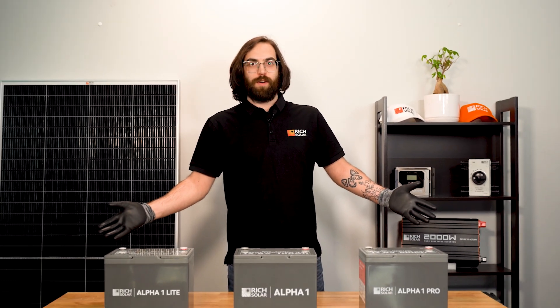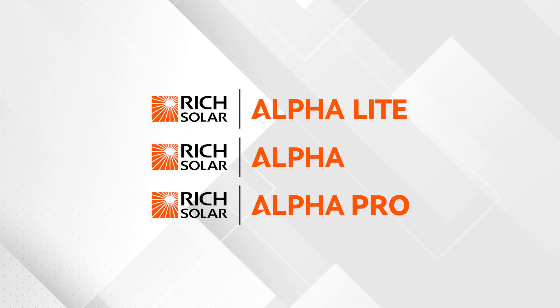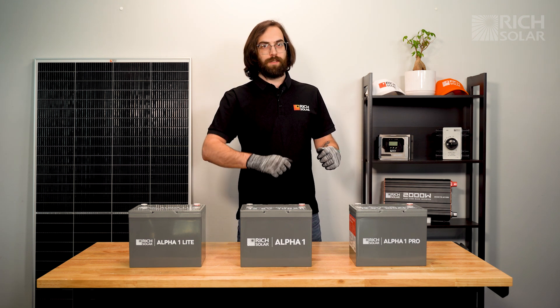Need some high-performance lithium batteries for your system? RichSolar's got you covered. Here are our Alpha Series LiPo batteries. They come in three different categories to tailor-fit your specific needs.